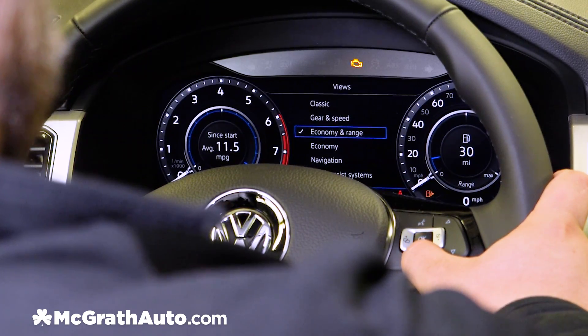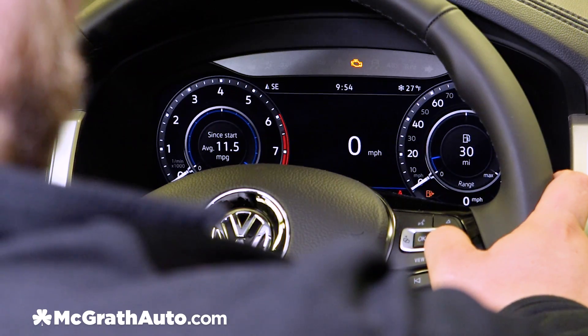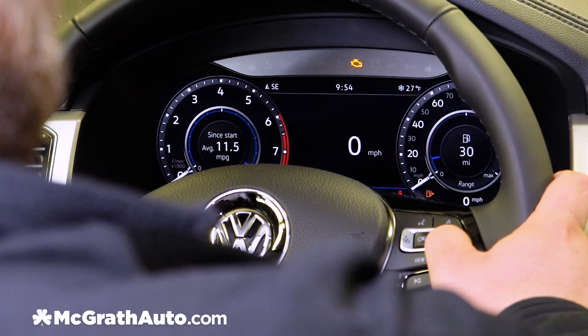Next we'll take a look at economy and range. What this shows is your average fuel economy since you started the vehicle and your fuel range you have left. As you can see, we have 30 miles to empty.